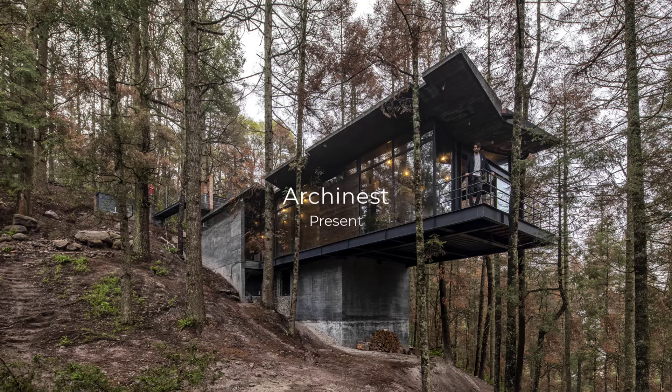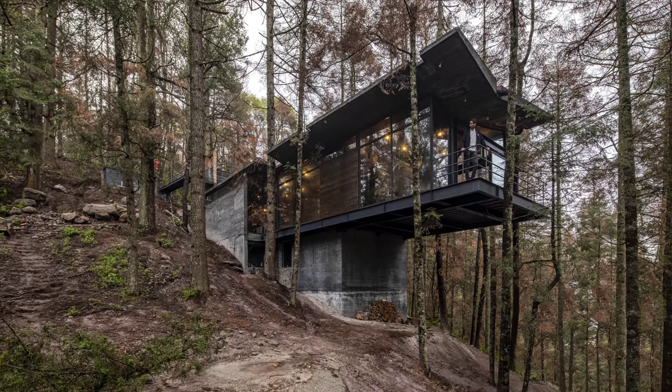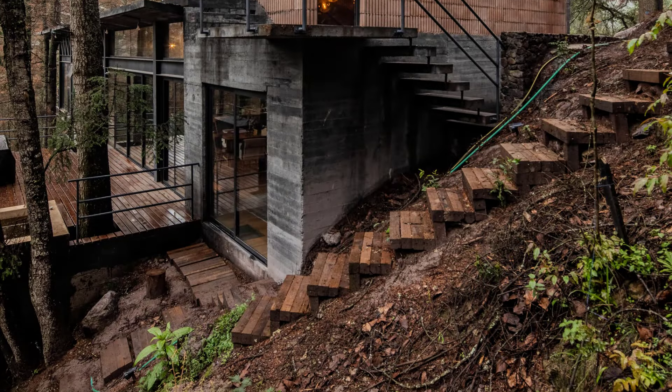Welcome to Urchinist. Today, we're taking you to the mystical wooded region of Mineral del Monte, Hidalgo, Mexico.